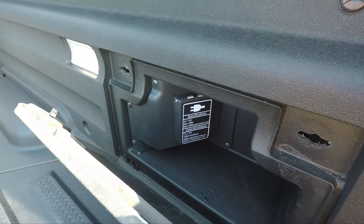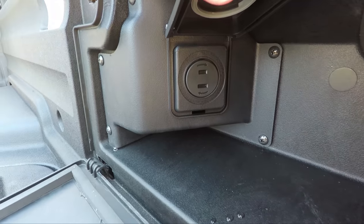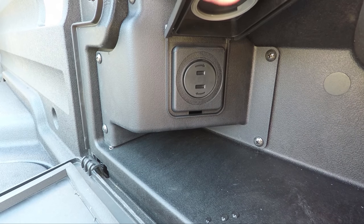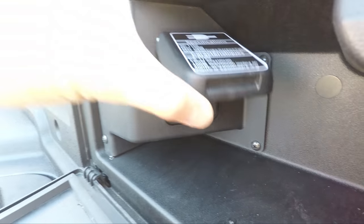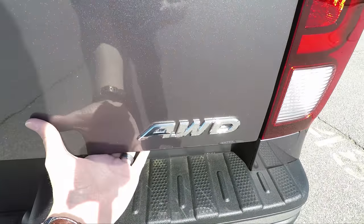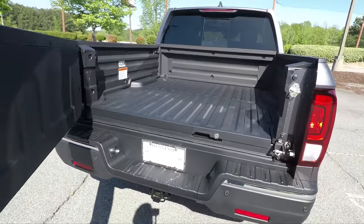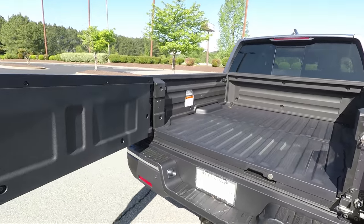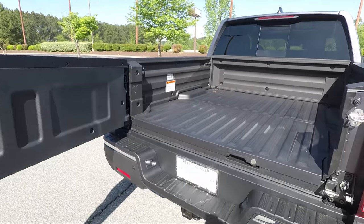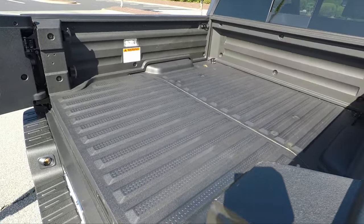Inside the in-bed storage compartment you have a 115-volt household outlet. You can take the cover off and plug in whatever you need — whether you're tailgating or doing yard work. You can power it on or off from the front near the driver's seat. The tailgate opens just like a door, all the way up. The bed is already pre-coated — you don't have to put a rhino liner or bed mat back there, it's all coated already.